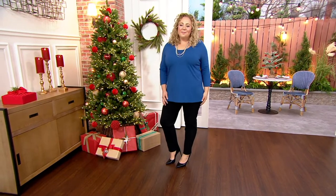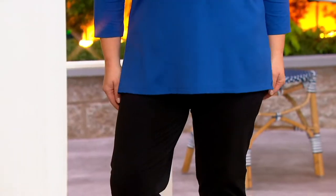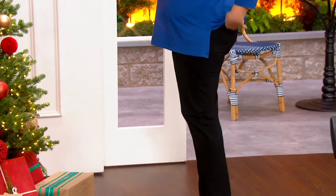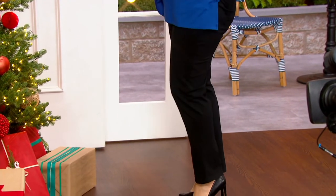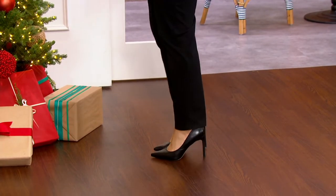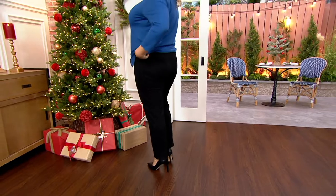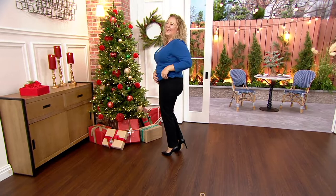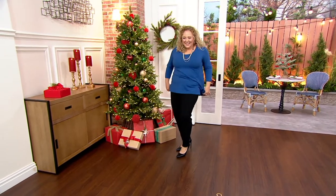Look at Rebecca in these pants with her liquid knit top — she is not going to wrinkle, she looks slim. Turn around again and look at the tush, because this is Susan's genius of pants. Look how great that looks. Seriously, Rebecca, you need these pants. Do you have these? She does need these.